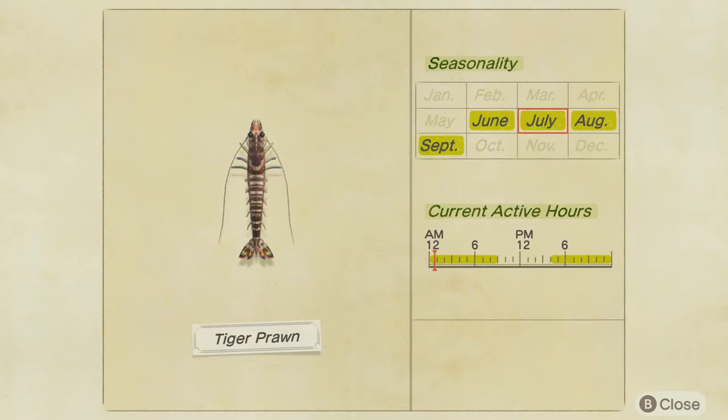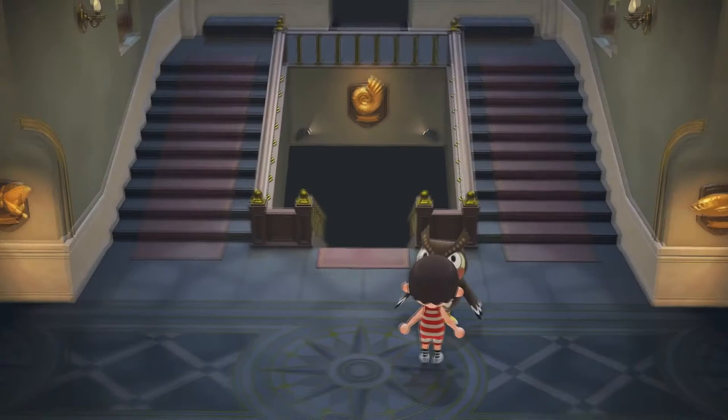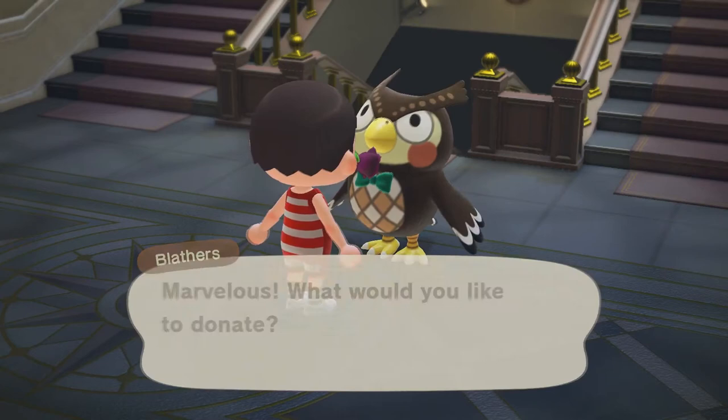The Tiger Prawn in the Northern Hemisphere is available from June to September. You can catch it basically just not around noon — that's when it's not available. So the window is pretty wide and we can catch it.